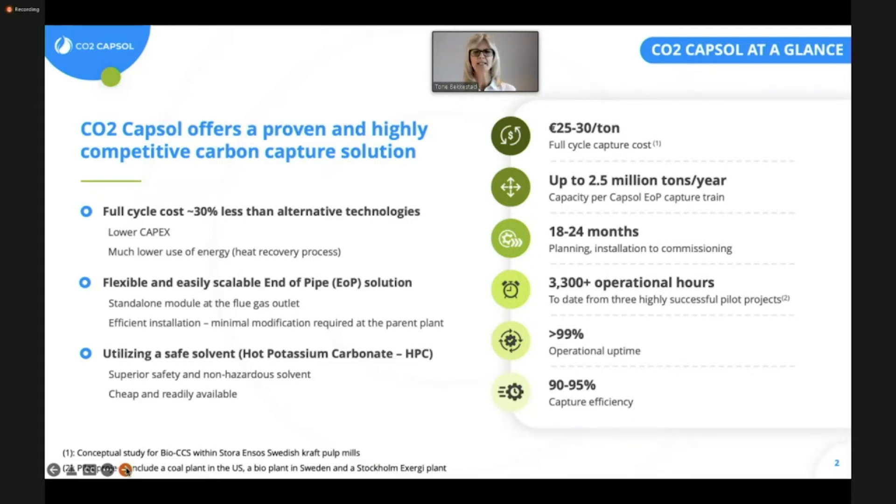Our technology is based on a chemical capture process, much like amines, which is also a chemical process. However, the solvent we use, hot potassium carbonate, is safe, cheap, and readily available. It has been used to capture sour gases in thousands of plants globally in multiple industries for more than 70 years. So this is a really well-known technology with a long history, known to be very effective.